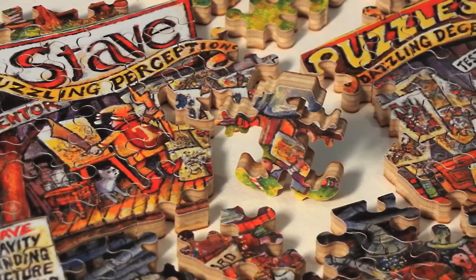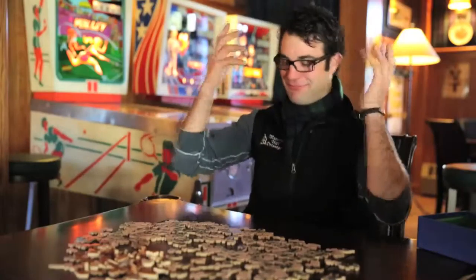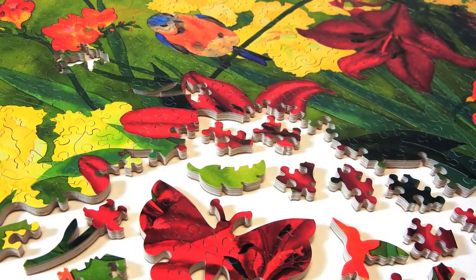Stave Puzzles has been mischievously dazzling the world with their handcrafted wooden jigsaw puzzles for 40 years — boasting tricks and teasers, nightmare cuts and whammy edges — the people of Stave have made it their mission to dazzle you, befuddle you, and confound you.